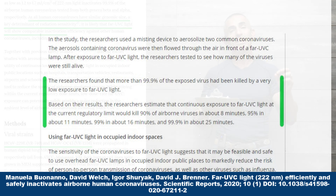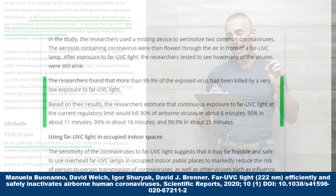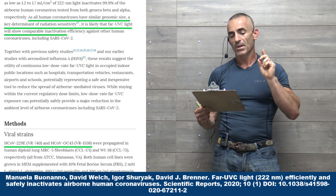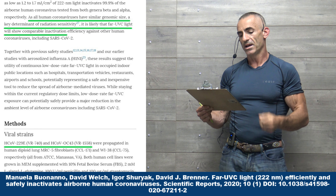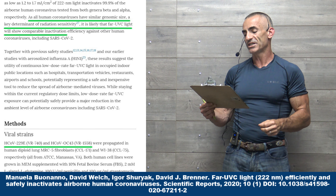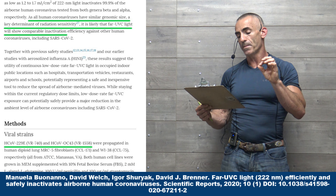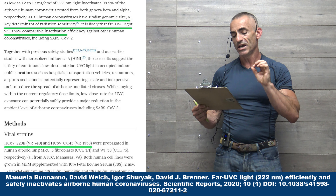The cool part about far UVC 222 nanometer light is it's been shown to work with influenza viruses. So it can yield a very, very promising, safe anti-pandemic measure that can stop something before it could even get off the ground.